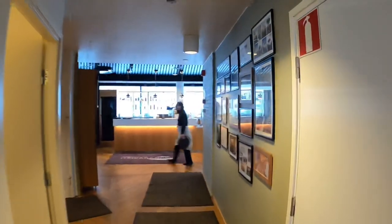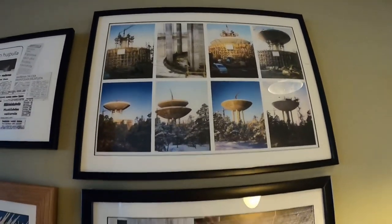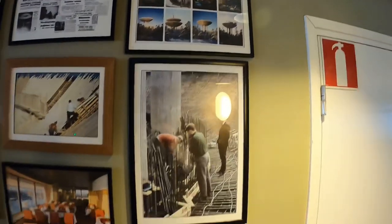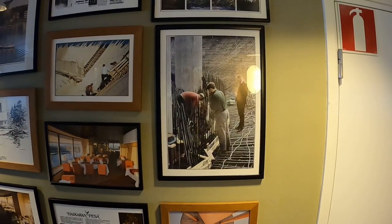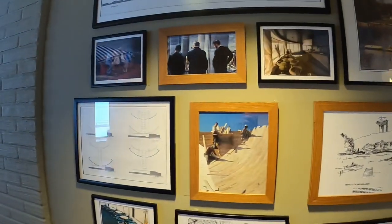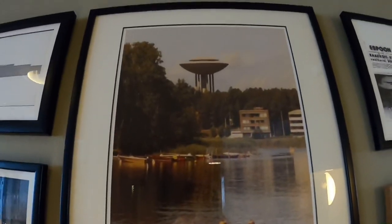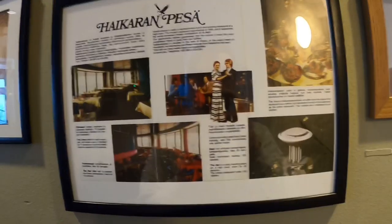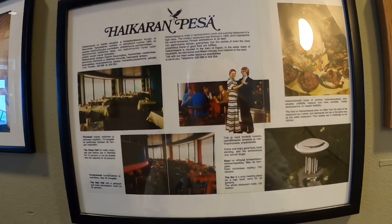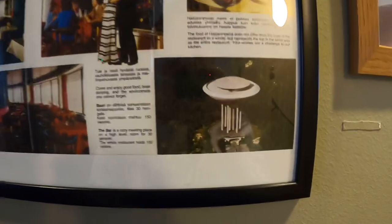Let me give you a small walk around. Here is an article written about the restaurant and a bird's eye view of it.